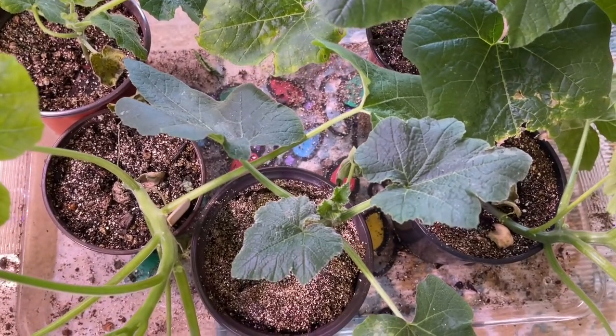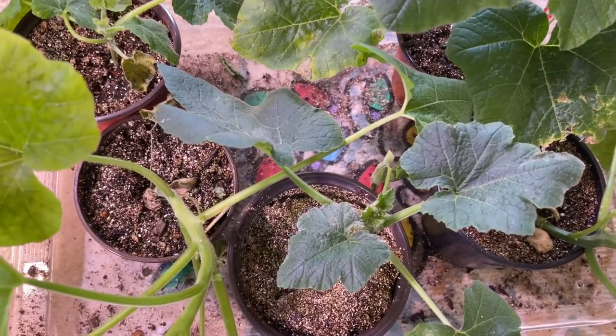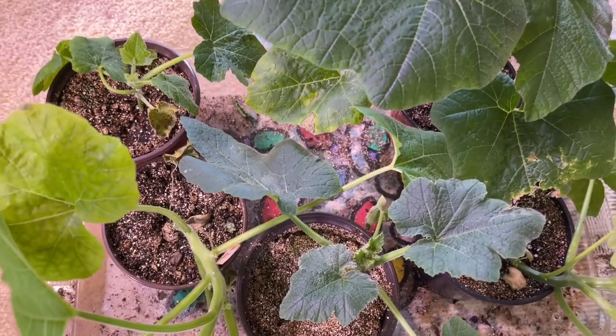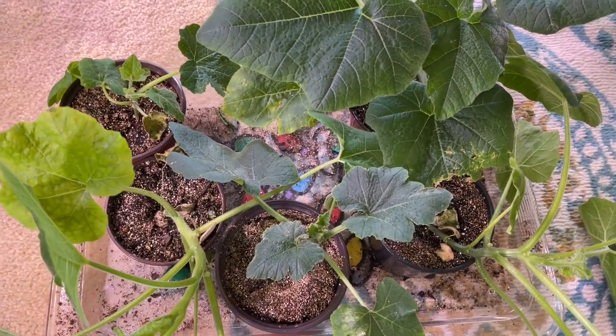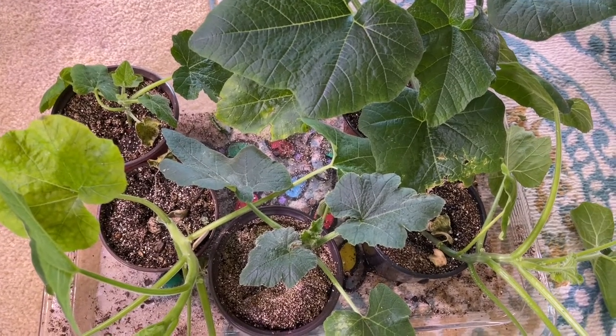I am going to start some more pumpkin seeds, but not anytime soon. I have no way of containing plants this big. I mean, this is ridiculous, and they're just getting started.